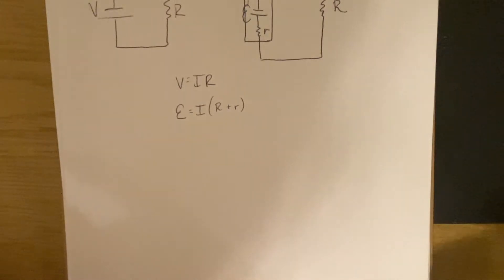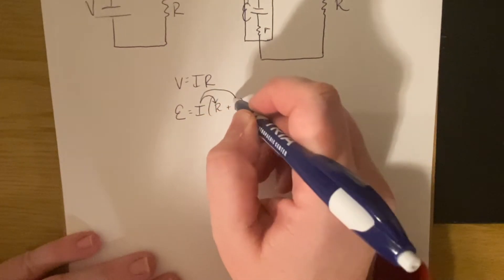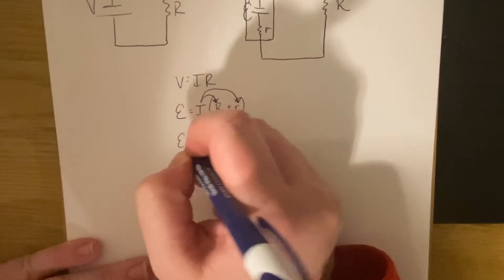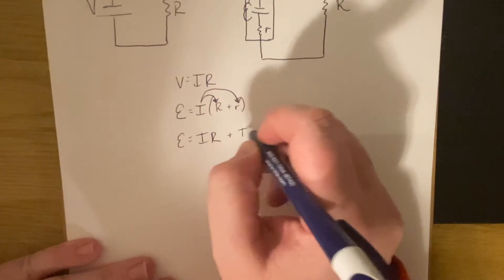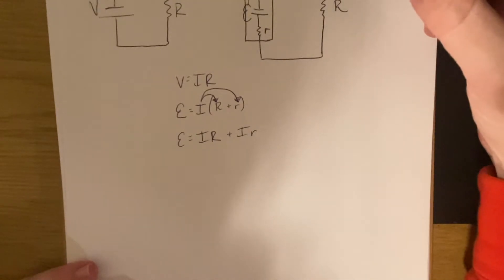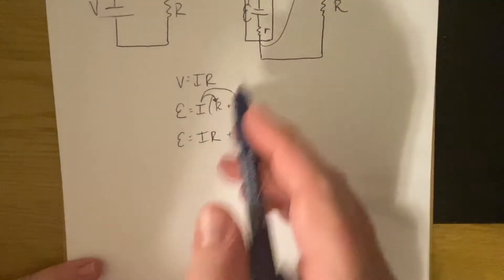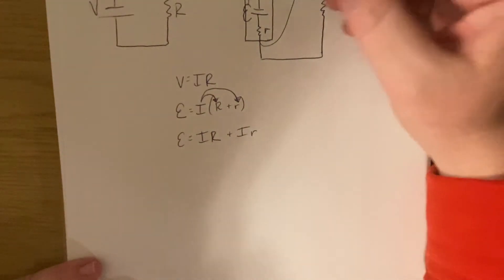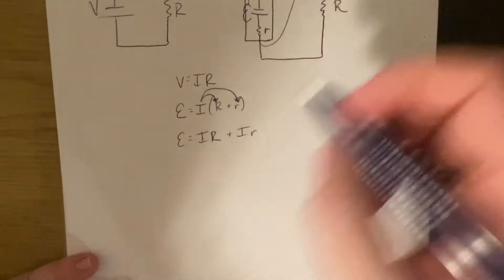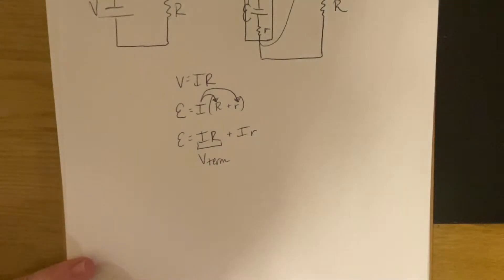Now we're going to do some rearranging to get to where we can use this equation in a beneficial way. We'll distribute the I, so we can say EMF equals IR plus I times little r. If we take a voltmeter and put our measurement across the outside of the battery, our terminal voltage is measuring what's going on outside. So we're looking at the voltage dropped from when it leaves to when it gets back. We say V-term for terminal voltage.